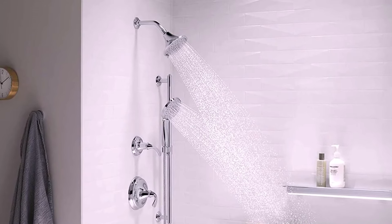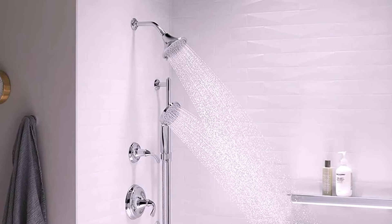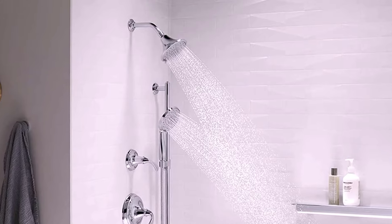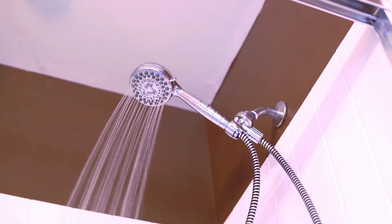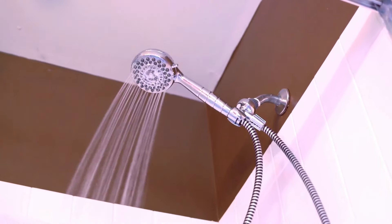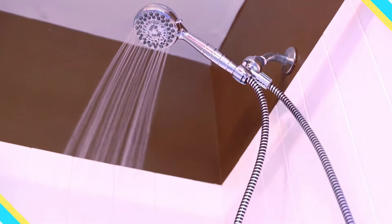AquaCare was designed to be relentless on the toughest grime yet gentle on your pet. Simply set your faucet to the best water pressure for your dog's fur length and density, then use the unique dual-width fan spray to thoroughly rinse out shampoo in seconds.